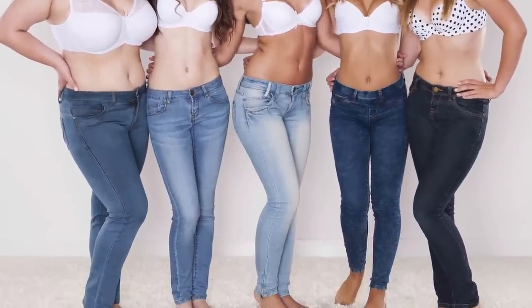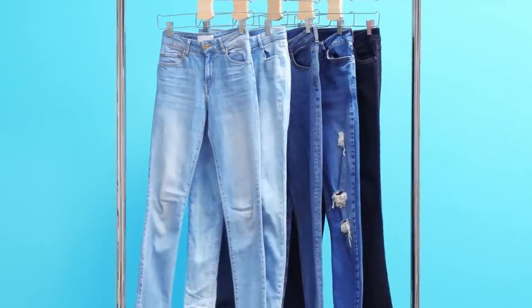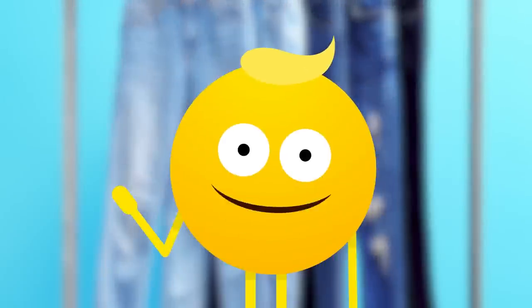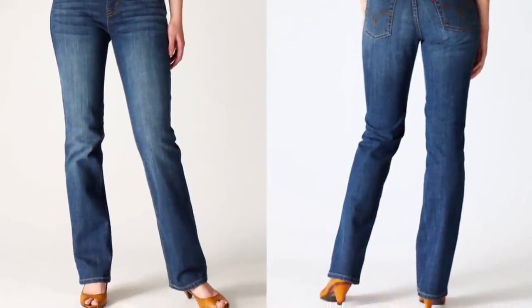Number ten: straight. We end our gendered list the way we began — with straight cut jeans. Like their male counterpart, these are just regular jeans, your run-of-the-mill pair. They're the Clark Kent of the list — really anyone who likes jeans can wear this style.